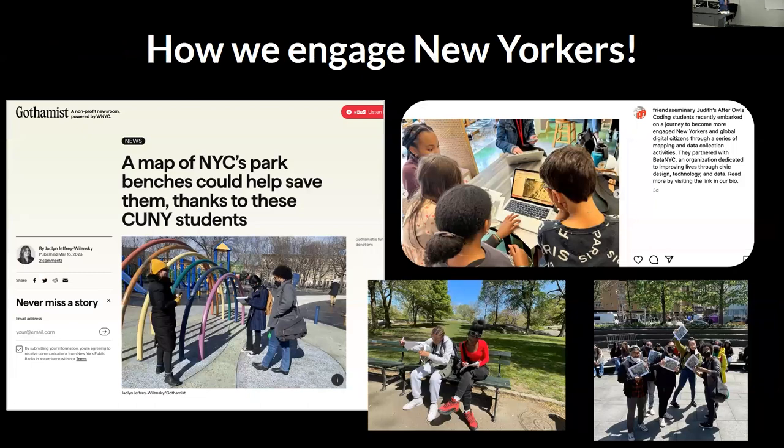How else did we engage New Yorkers? We've been holding workshops for the public and for young people. We got a little bit of press at Gothamist. We held an Open Data Week event where folks could shadow what fellows do. We also went to the High School of Environmental Studies and mapped a little bit of Central Park, and went to an after-school coding group with mainly fourth and sixth graders, and they mapped with OpenStreetMap.